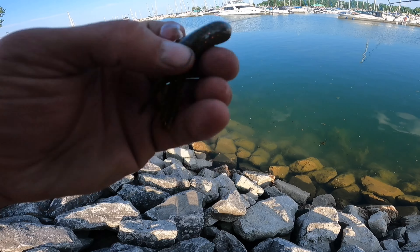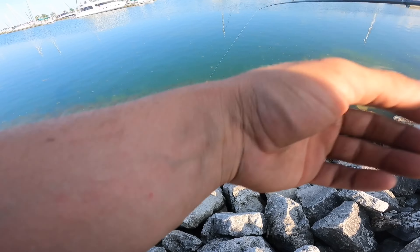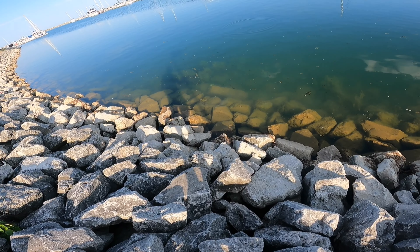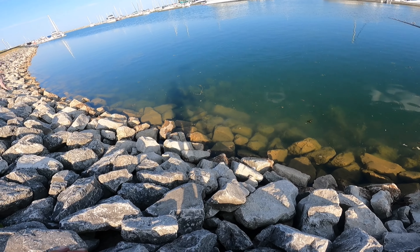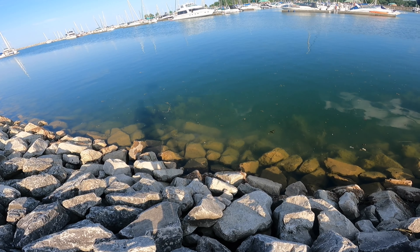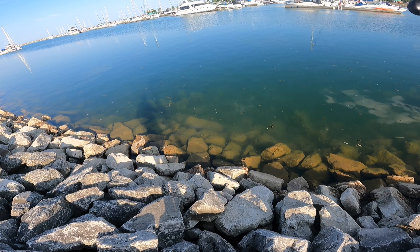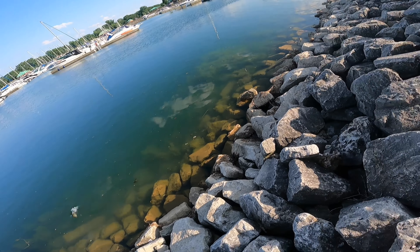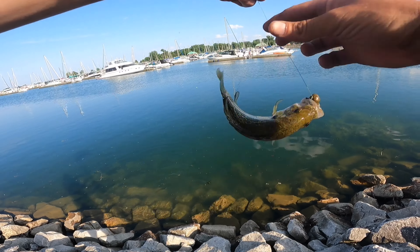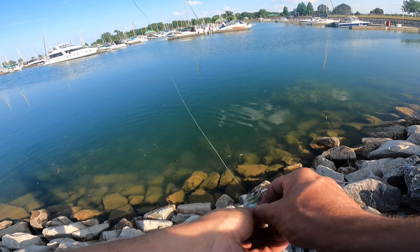That was awesome — he came out of nowhere. That's not a catfish, babe — that's a bowfin. He just keeps hanging around right here. He's really, really dark, just like a catfish — almost straight black. That would be crazy. Another rock bass, but man, I just saw a bowfin. I want the bowfin!